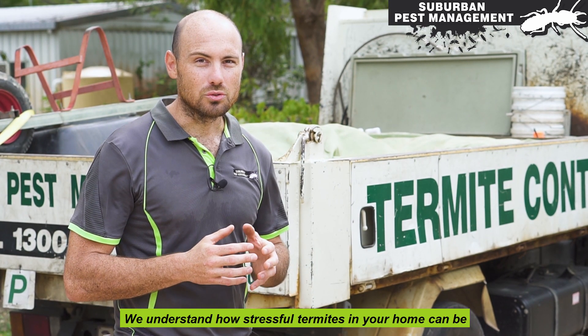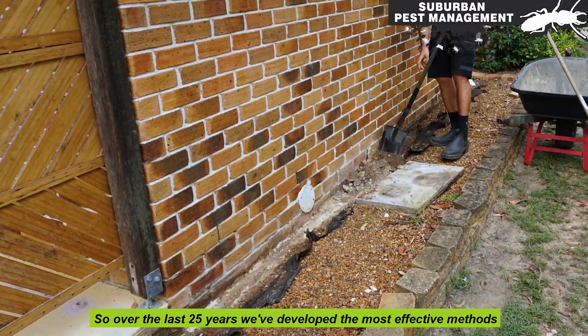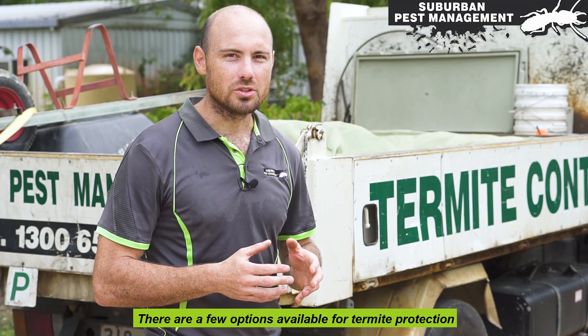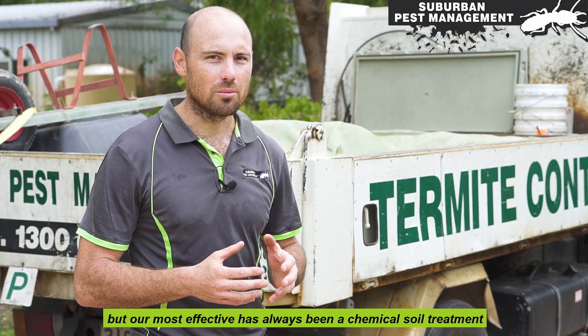We understand how stressful termites in your home can be. So over the last 25 years, we've developed the most effective methods to ensure your house is termite free. There are a few options available for termite protection, but our most effective has always been a chemical soil treatment.